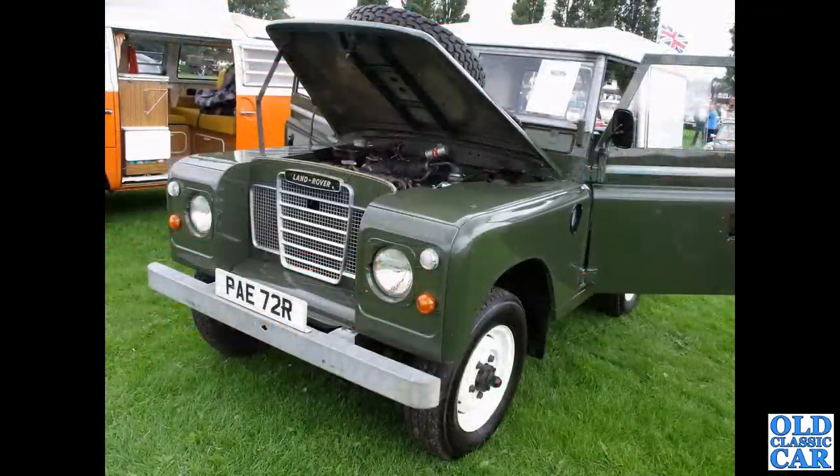Series 3 Land Rover, R-registration, which is about 1976 — that came along August '76 onwards. Very smart example.